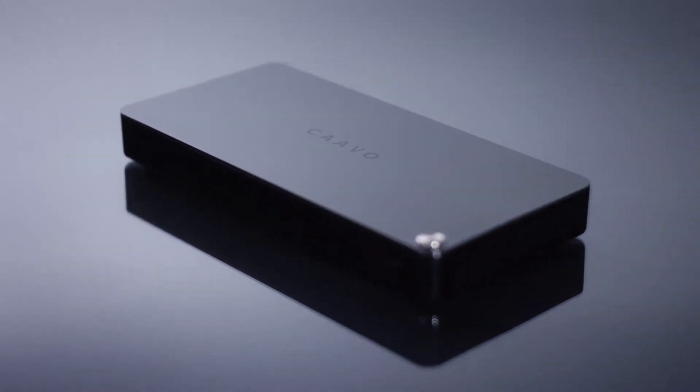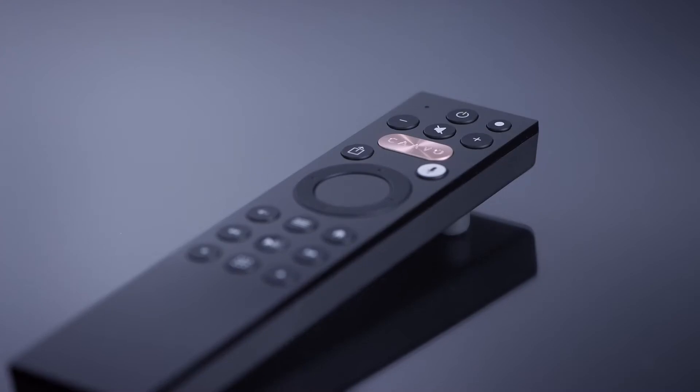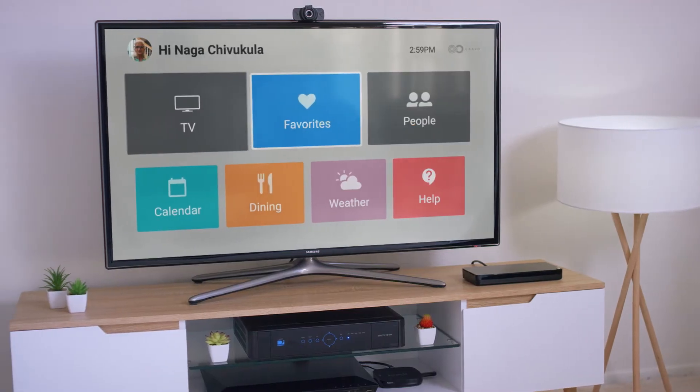One device, one interface, one remote. CAVO does it all from the TV. A tablet, a smartphone, even a computer for some — there's a barrier there for sure, and it's a learning curve. But if it's already set up and they're used to operating the television, that's going to be a game changer.